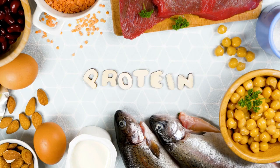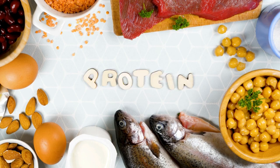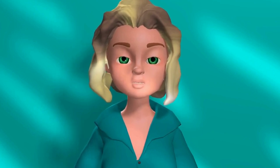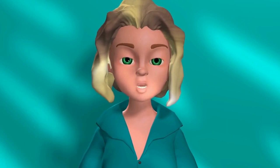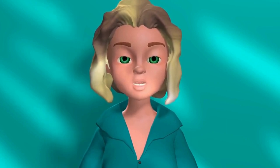Eat more protein. Protein is the building block of muscles, so it is essential that you eat enough of it. Protein helps you feel full for longer and also helps your muscles grow. It is important to eat a good balance between animal-based protein — such as meat, fish, eggs, and cheese — and plant-based protein, such as legumes.